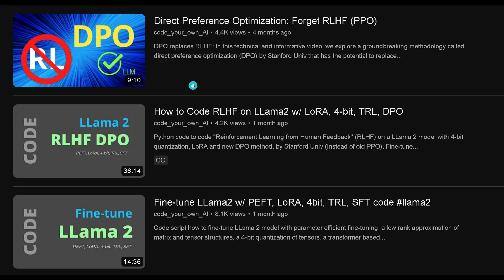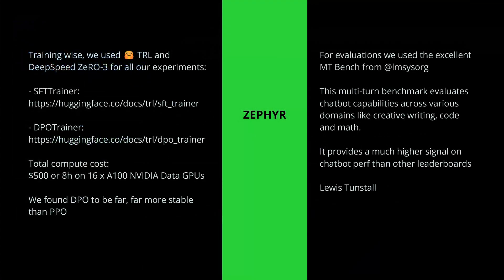If you want to code this reinforcement learning on a LLaMA 2 model, I show you how to code it with PEFT and LoRA in 4-bit using the Transformer Reinforcement Learning library with the DPO mechanism — that is the coding video for you. And if you want to see the whole SFT code implemented with the Hugging Face Trainer module on a PEFT LoRA 4-bit LLaMA 2 model, that is the video you can follow in detail — just copy the code.